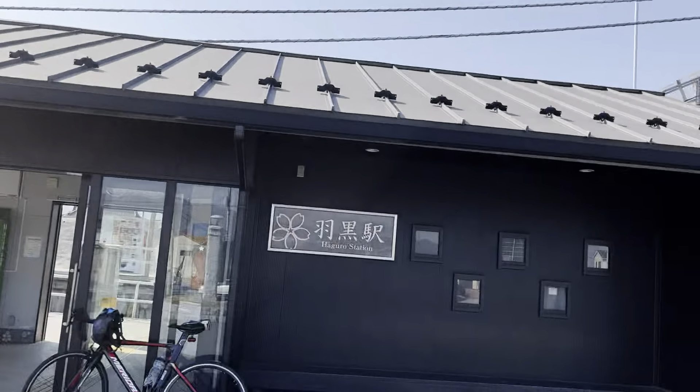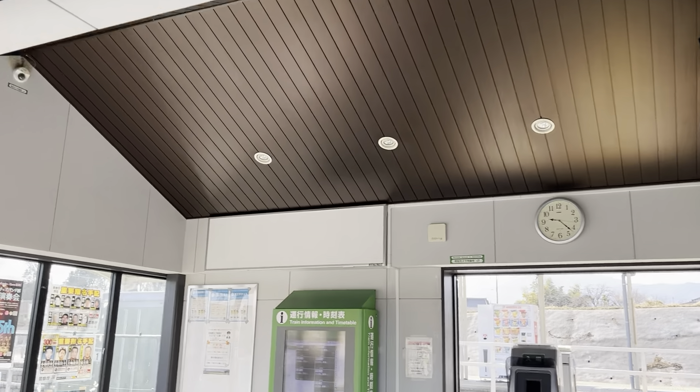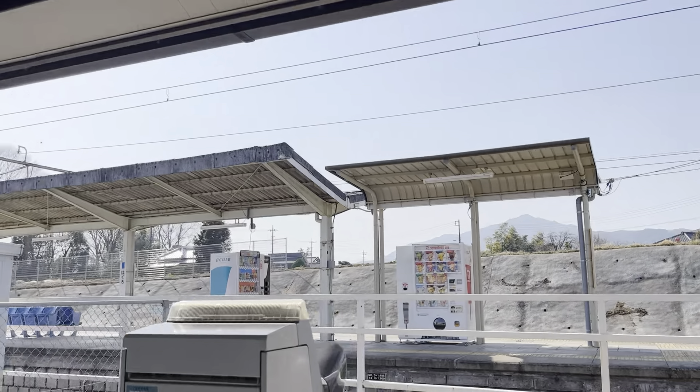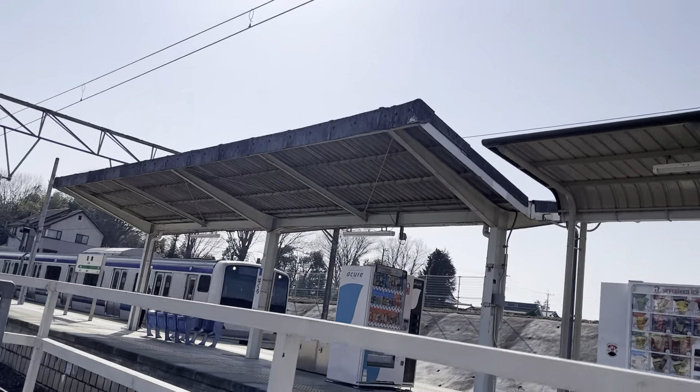Greetings from Ibaraki. This is Haguro Station. I can hear a train coming so I thought I might just make a quick video to show you what's what. The train just came in.